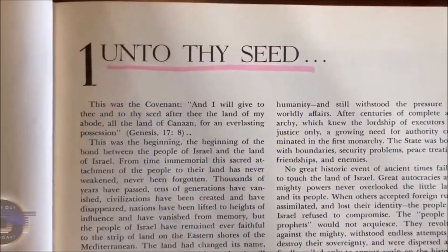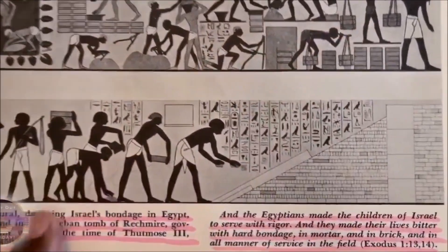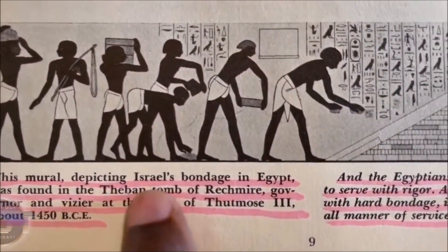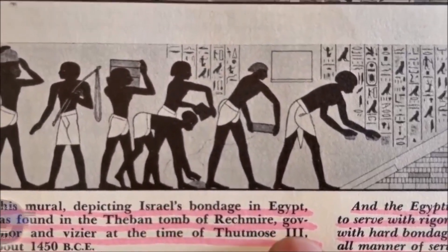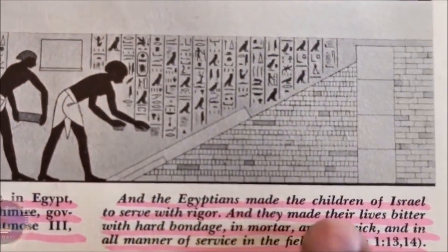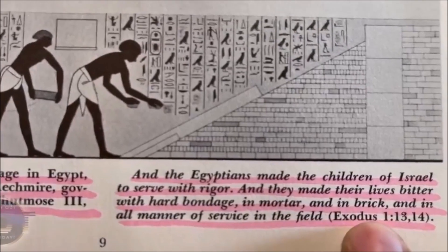Take a look — unto thy seed — what do y'all see? You see black Jews, black Israelites working in ancient Egypt. This mural depicting Israel's bondage in Egypt was found in the Theban tomb of Rechmer, governor and vizier at the time of Thutmose the Third, about 1450 BCE. And the Egyptians made the children of Israel to serve with rigor, and they made their lives bitter with hard bondage in mortar and in brick and in all manner of service in the field — Exodus chapter 1, verse 13.